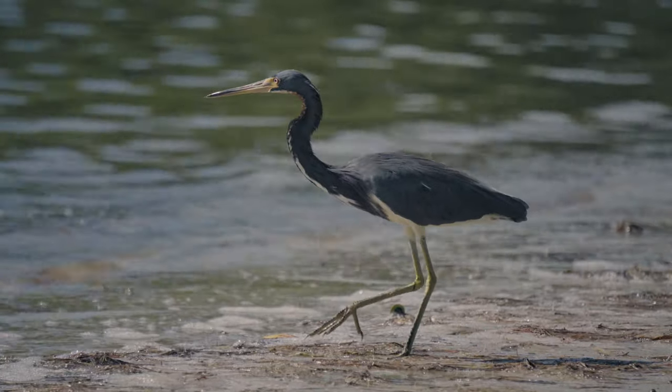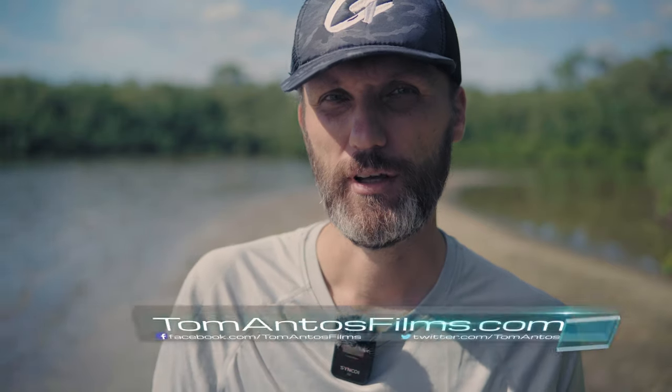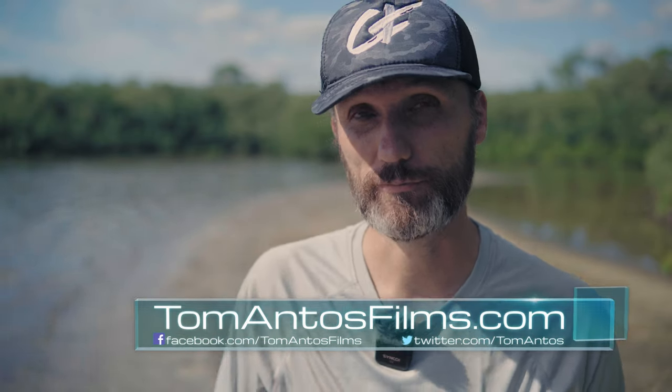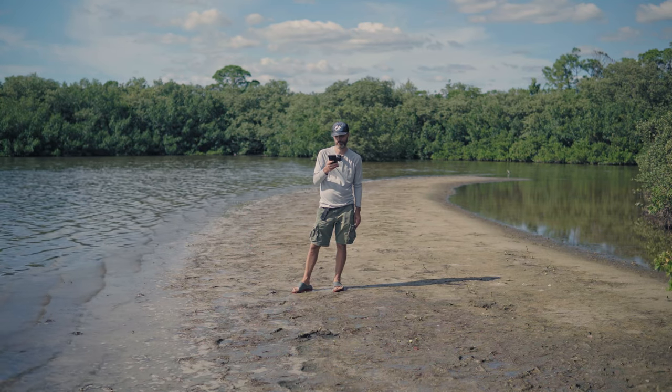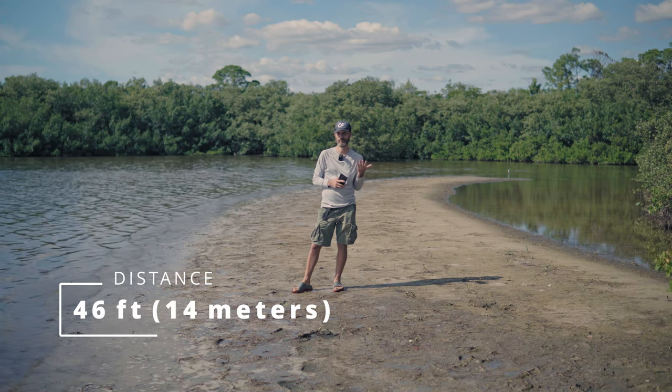First I'm going to test this system at different distances to see how it performs. I'm using the one with a single transmitter — this is the Synco G2 A1. There's also the Synco G2 A2, which has a slightly bigger case and two transmitters, but they're both rated to work at the same distance. According to Google Earth I am 46 feet away from the camera — this is how it sounds. There should be no issues connecting at this distance.